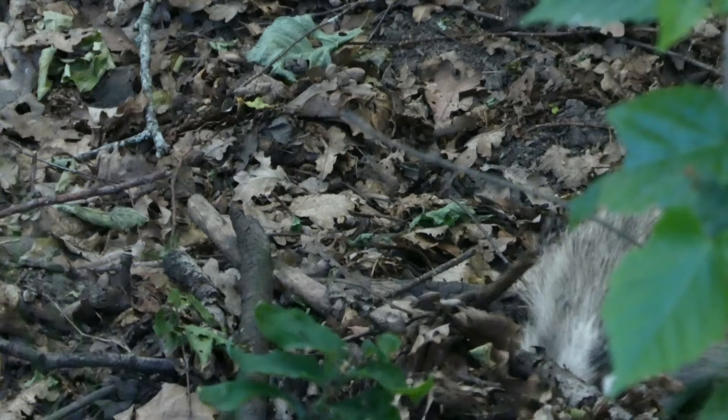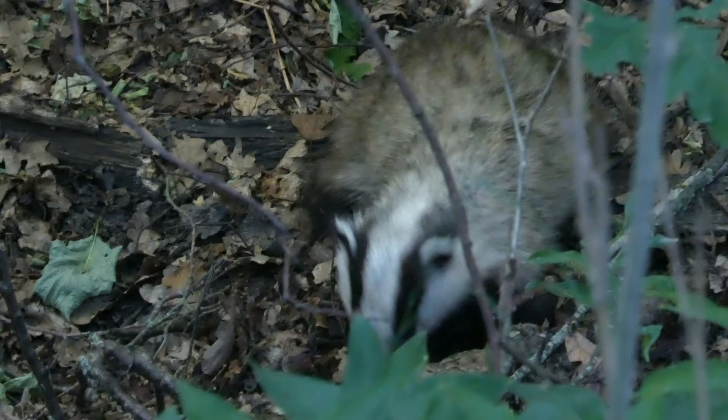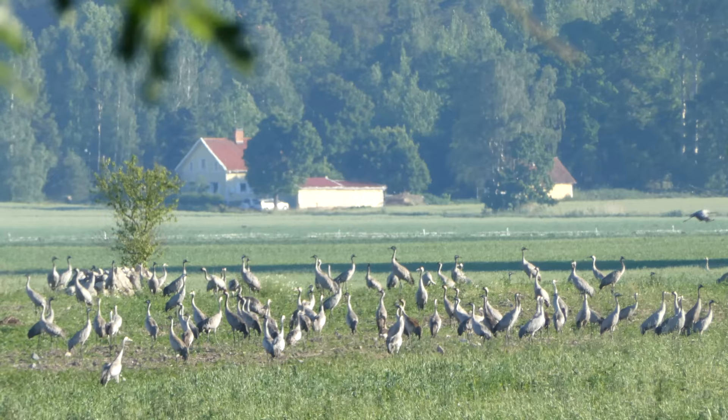Look at this — I was rewarded with this view of a badger. This is some cranes in a field, which I saw after I'd done the walk where I saw the badger. It's barely dark for a couple of hours at night, this far north on planet Earth, which is why I managed to get such a bright, good quality view of that badger.